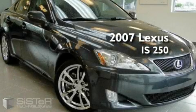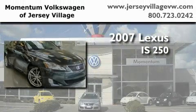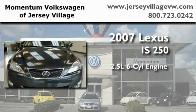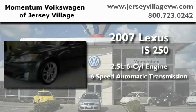This is a 2007 Lexus IS250. It features a 2.5-liter six-cylinder engine and a six-speed automatic transmission.